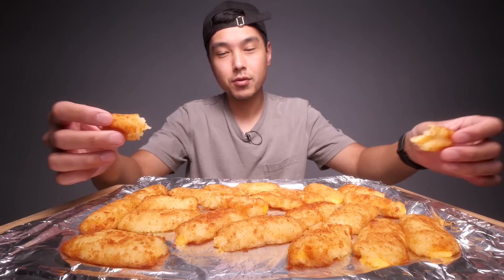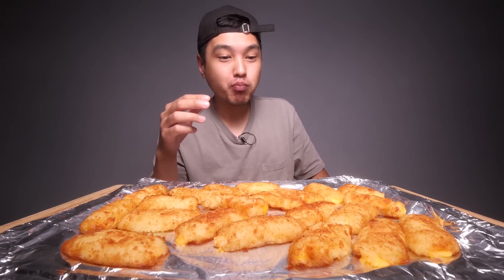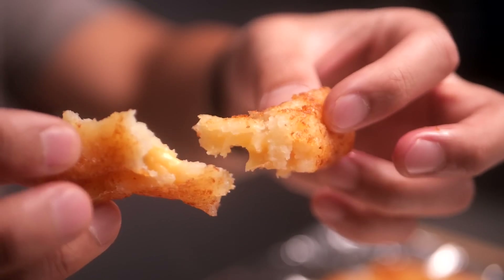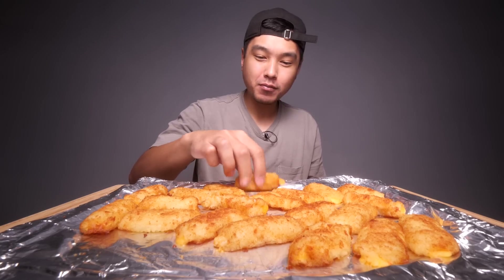Hopefully at least we get some cheese... no cheese pull, come on now. Alright, going in. I can't argue against that flavor, I cannot. But the texture, man - this could be so good to me if they were just a little bit more crispy and had more structural integrity. I was expecting kind of like a mozzarella stick. It's a fine line between the cheese just exploding out and getting them to the point where you want them. These are so tasty.